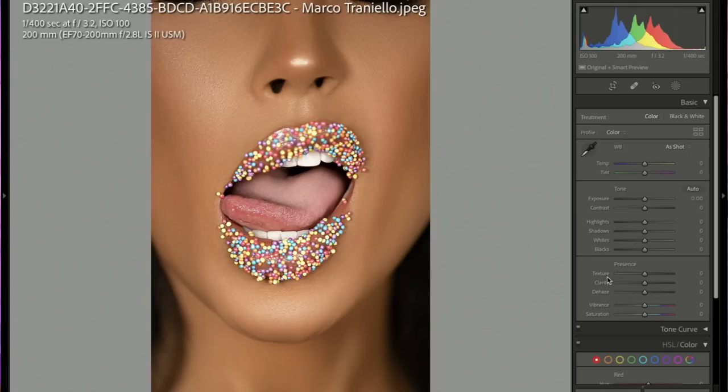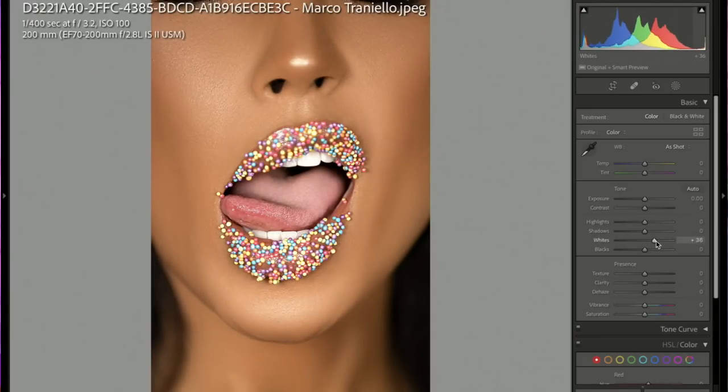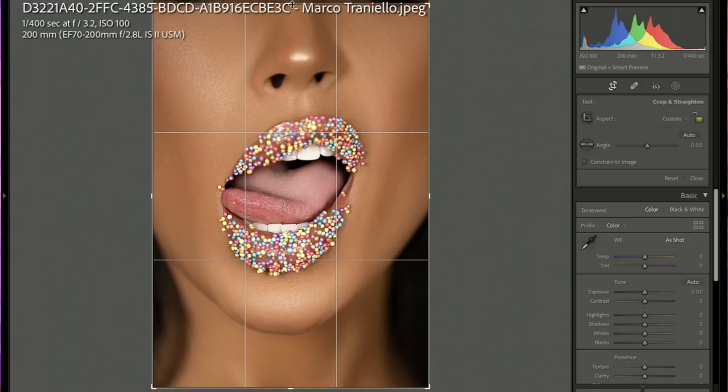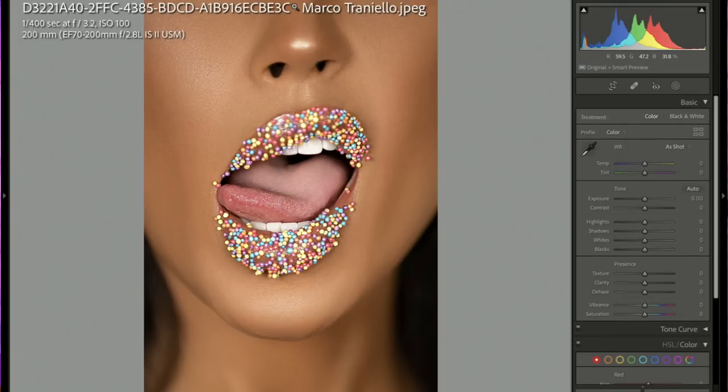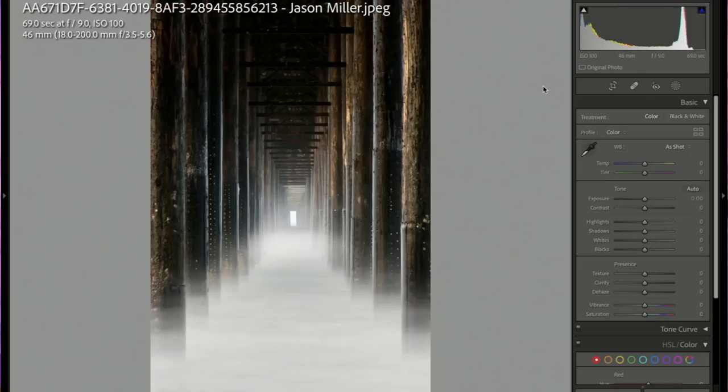Marco Traniello — this is beautiful. I love this candy lip concept. It often looks messy but this looks nice and neat, her makeup is perfect. I love the exposure, and having her lick the corner of her mouth adds motion and makes it different. One minor suggestion: the crop goes right through the bottom of her eyes, which feels a little spooky. I'd either see her entire eyes or crop closer to her nose. Watch the edges of your frame. I'd pop the whites just a little — the histogram is slightly left — which matches this fun candy theme. Five stars and a pick!